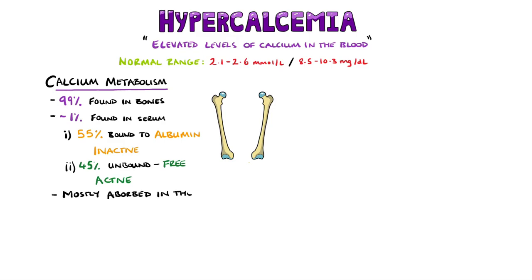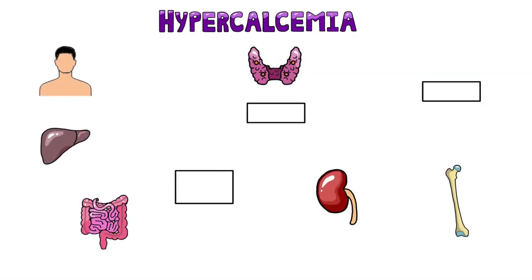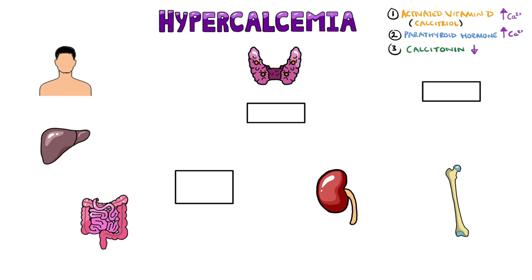Calcium is mostly absorbed in the small intestine, but only around 20% of the total intake gets absorbed. Several hormones are involved in adjusting calcium levels. These include activated vitamin D, known as calcitriol, which aims to increase calcium levels; parathyroid hormone, which also increases calcium levels; and calcitonin, which reduces calcium levels in the blood.